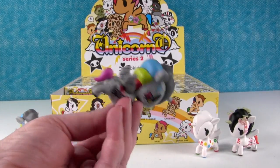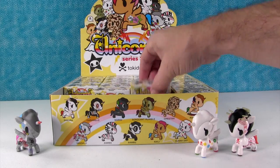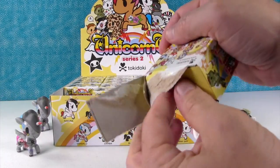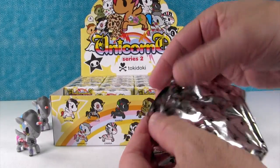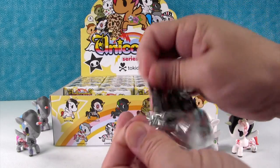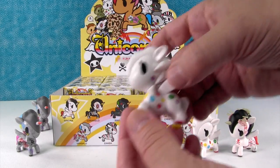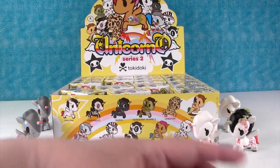Oh no, I got another Vandallo. Alright, so we can assume that Vandallo is not the rare one. I think Sakura may be the rare one — it might be. Oh, another Sunny Day. Another duplicate.